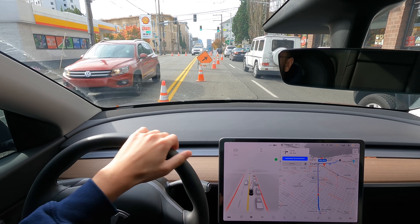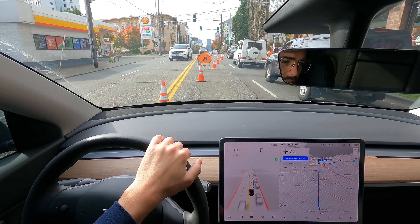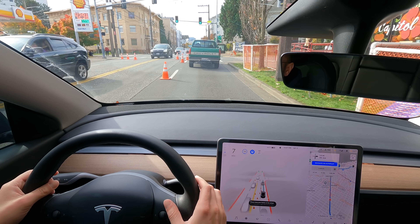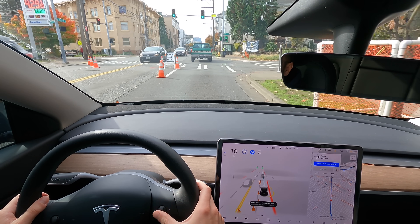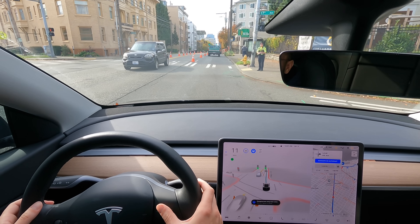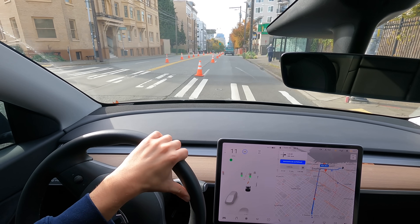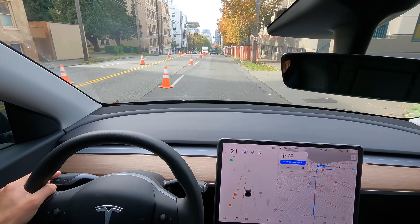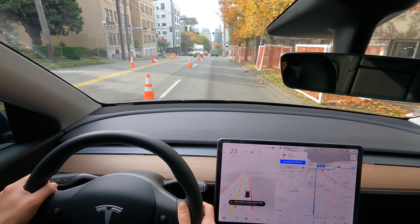I disengaged it — it didn't look like it was going to stop there. Lots of cone action here. I mean, this is some weird construction — looks like we've outsmarted FSD with this.